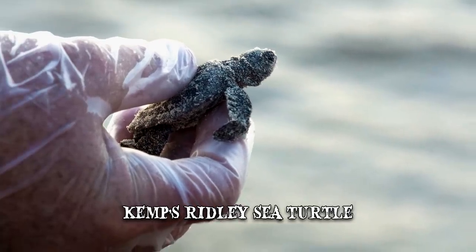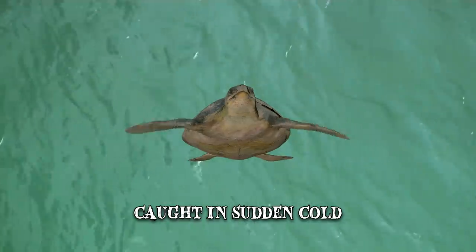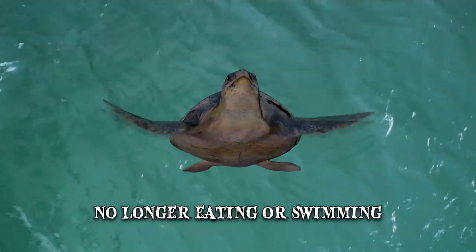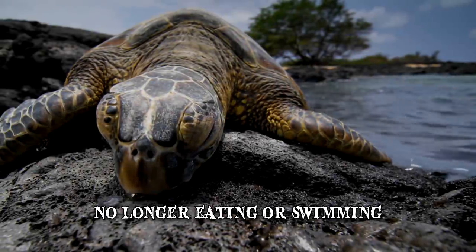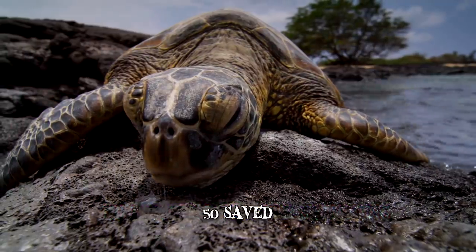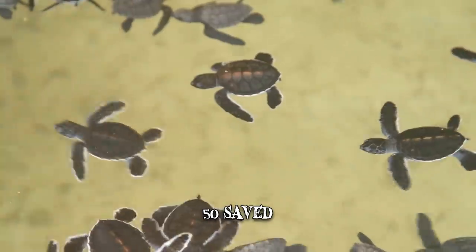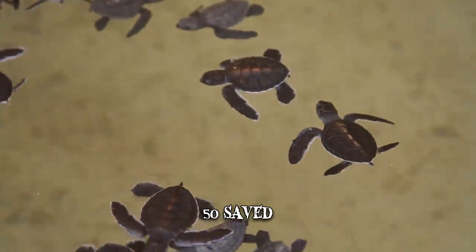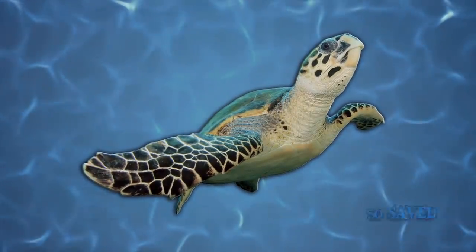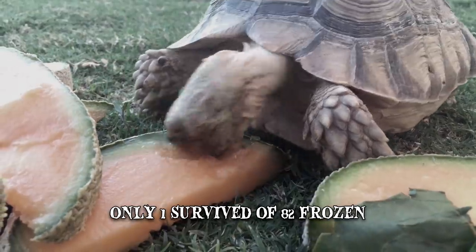They were what rescuers call cold snap-stranded — their bodies caught in sudden cold had slowed down to the point where the turtles were no longer eating or swimming, and simply washed ashore with the tide. With proper intervention, about 50 were saved in rehabilitation centers, yet many were frozen solid. The varied positions of their fins, as if swimming, suggested they'd been flash-frozen. Only one survived out of the 82 turtles that were frozen.